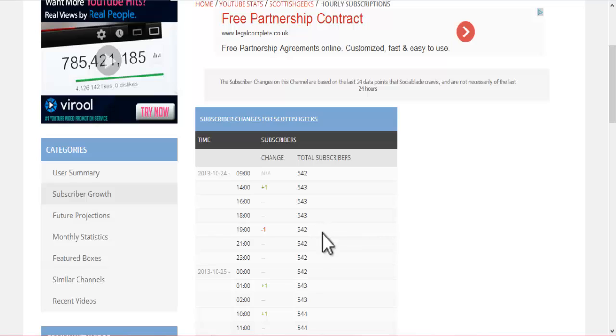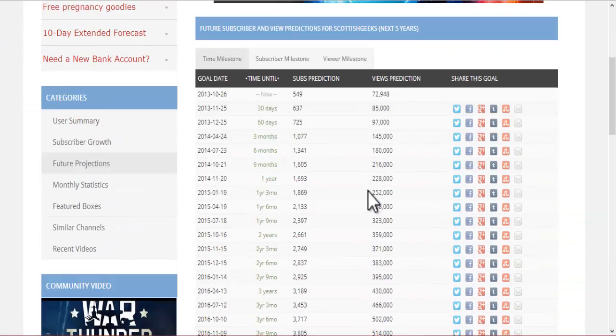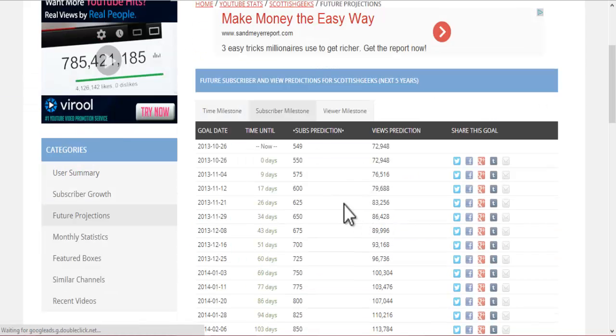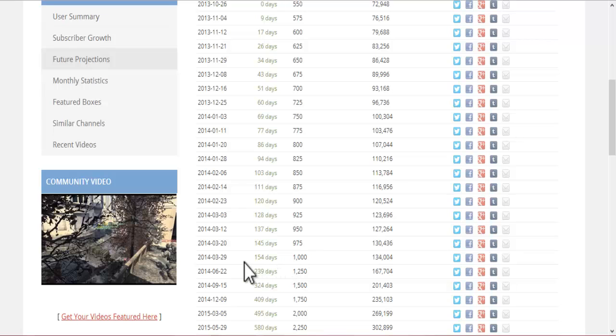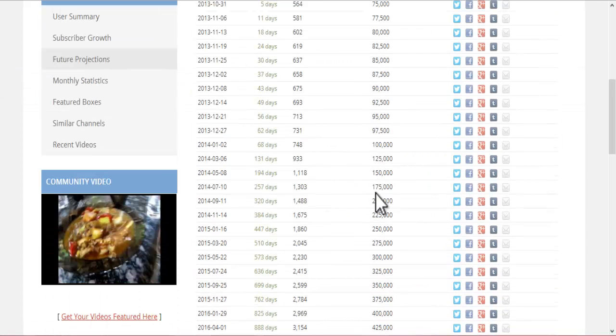You can sort of time your videos for when you're getting your large amount of subscribers coming in. My future projections — this is what I should be able to get. Time until I get 637 subscribers, that's 30 days. 85,000 views, that's another 30 days. Your subscriber milestones — I should have 550 very, very shortly. Where I want to be is about 1,000, but it's 154 days, so I should get that by next year. Viewer milestone — 100,000 views, I should get that by next year too.